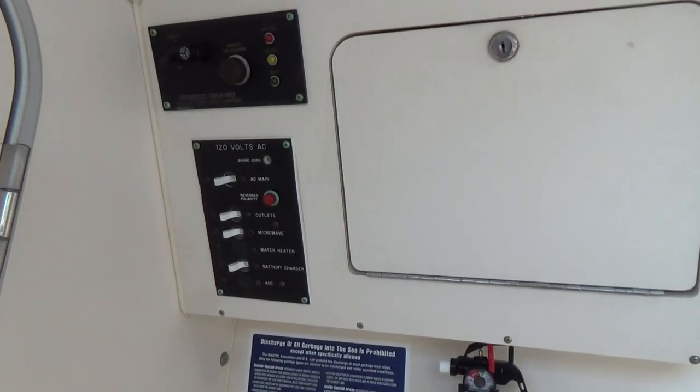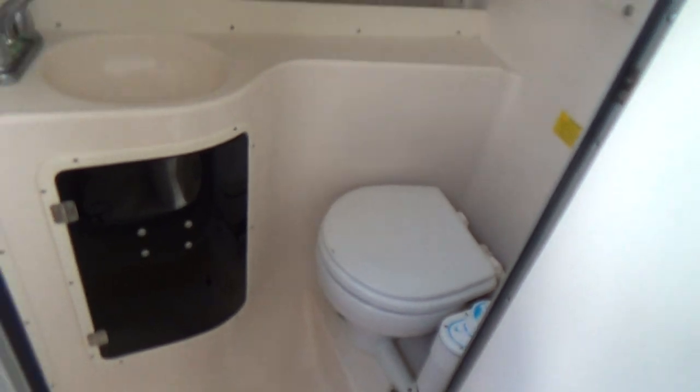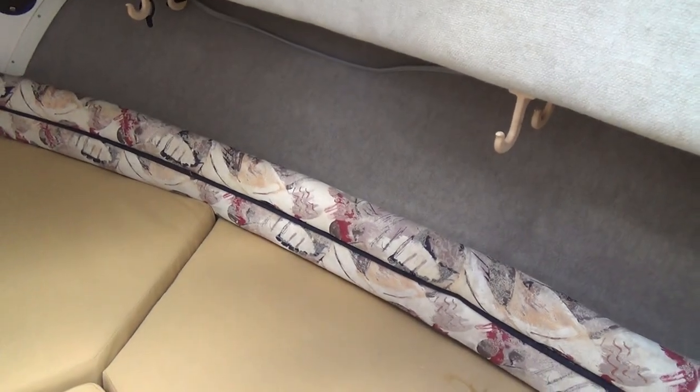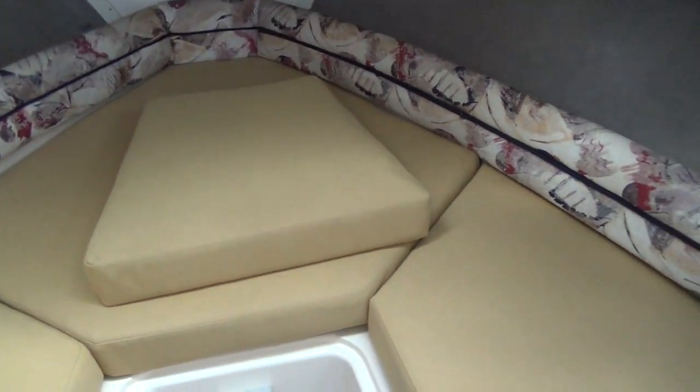Shore power right there. Enclosed head, which is nice for a fishing boat, with a Jabsco automatic flush toilet. Plenty of space on the V-berth for laying down — the cushions look to be in good condition, appear to be replaced and not originally Grady factory, but they look nice. Storage under each of these as well.